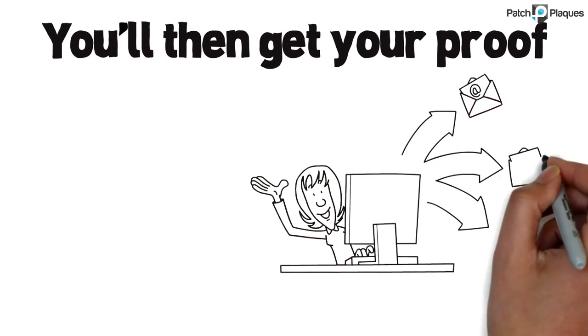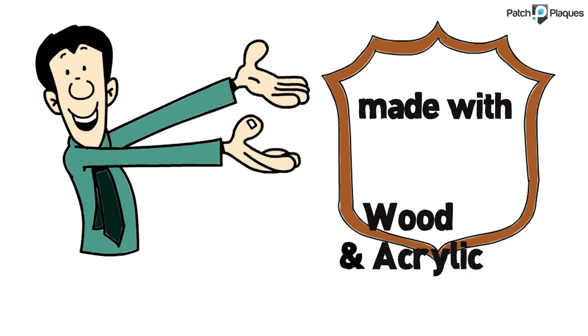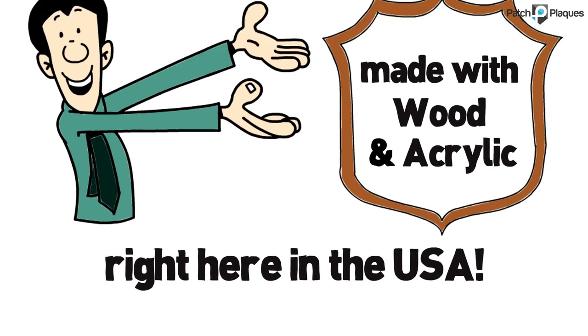You'll then get your proof by email within one to two business days. All of our plaques and signs are made with wood and acrylic, right here in the USA.